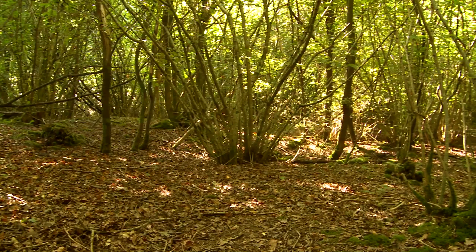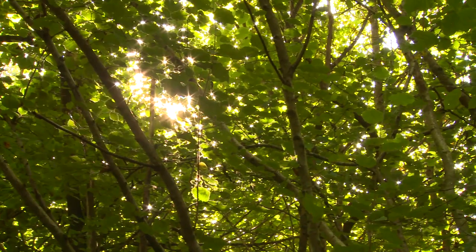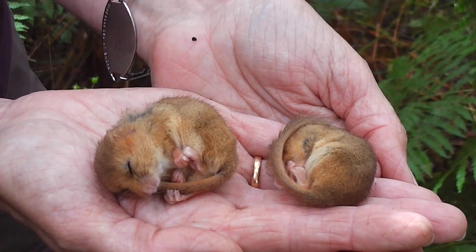Dormice traditionally favour coppice woods and they certainly do live there. However, they are also found in the young mixed woods that have grown up in areas that were devastated by the 1987 storm. Dormice are being monitored as part of an ongoing survey of over 100 nest boxes erected on the forest.